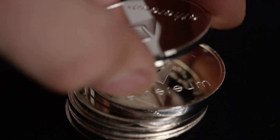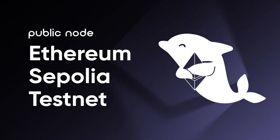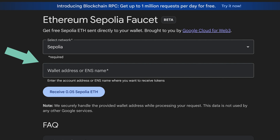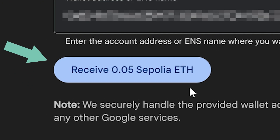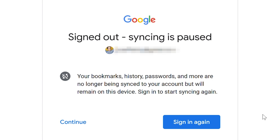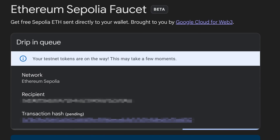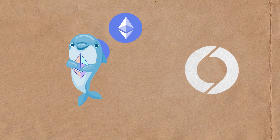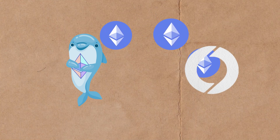If you'd like to participate in the Minato testnet, you'll first need to fund your wallet with some ETH from a faucet on Ethereum's Sepolia testnet. Head over to the Sepolia faucet provided by Google Cloud Web3, enter your wallet address, and click on 'Receive 0.05 Sepolia ETH.' You may have to sign in with your Google account to use the faucet. The link to the faucet will be provided in the description below. You should receive 0.05 testnet ETH in a couple of moments. Then you need to bridge ETH from the Sepolia testnet to Sonium's Minato testnet.